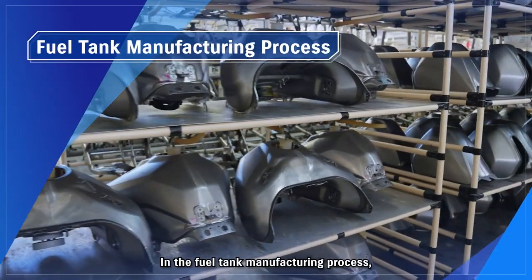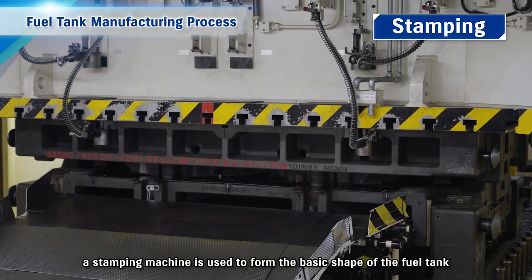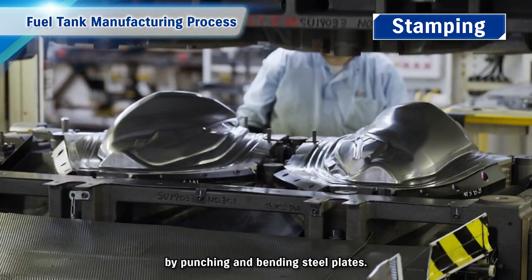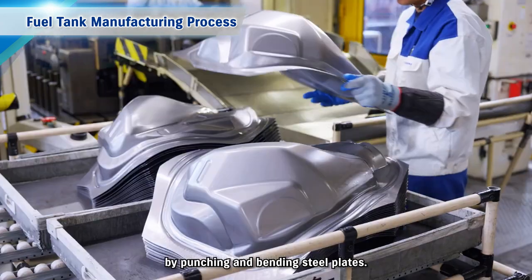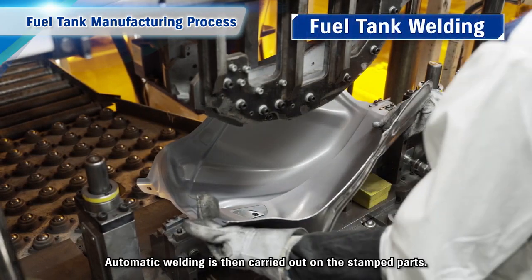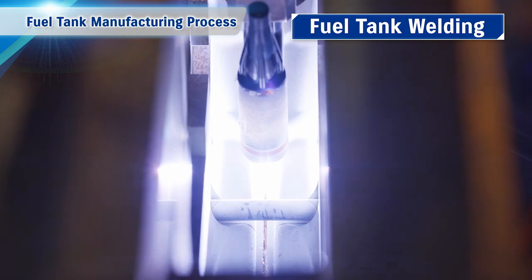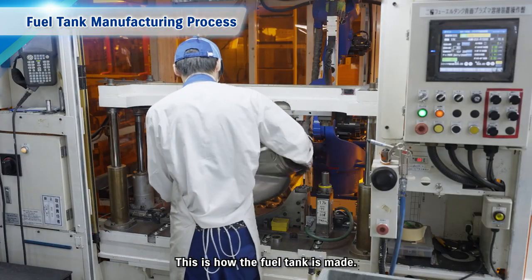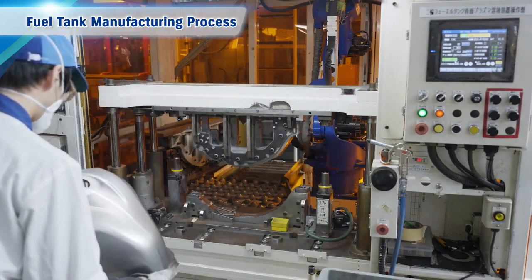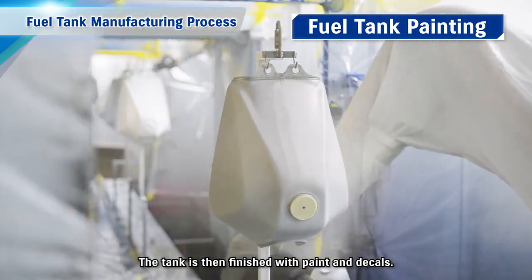In the fuel tank manufacturing process, a stamping machine is used to form the basic shape of the fuel tank by punching and bending steel plates. Automatic welding is then carried out on the stamped parts. This is how the fuel tank is made, and it is then finished with paint and decals.